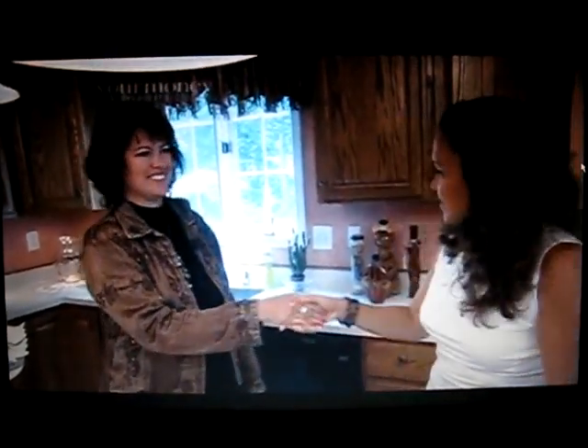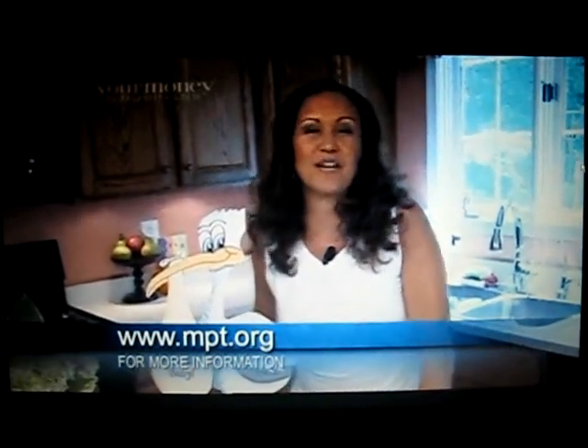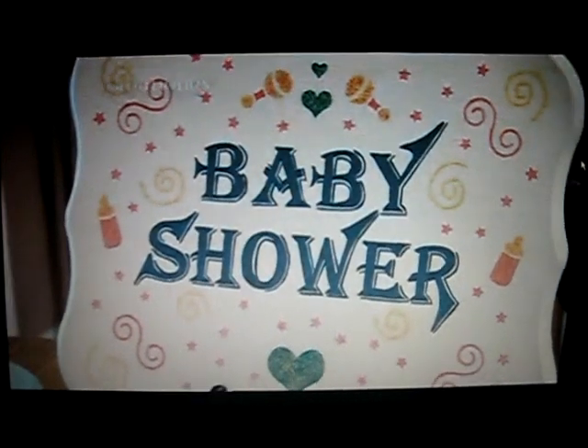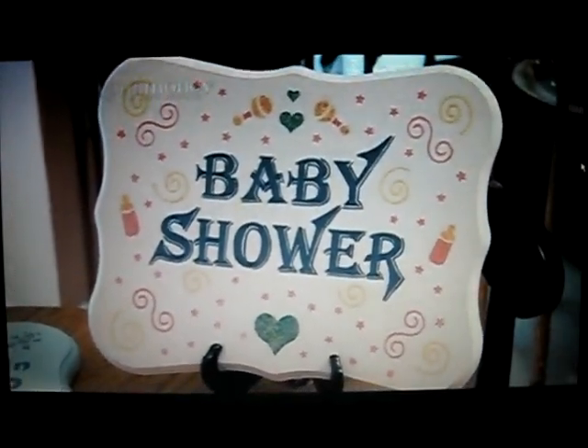Kimberly, it was a pleasure — thank you very much, nice meeting you. If you'd like to find out more information about Stork HQ, just log on to our website at mpt.org and click on Your Money in Business. That'll wrap it up here from Hartford County. One last thing — these wonderful plaques are also good for baby showers. Stan the Stork could come and visit you for a baby shower. I'm going to toss it back to you in the studio.